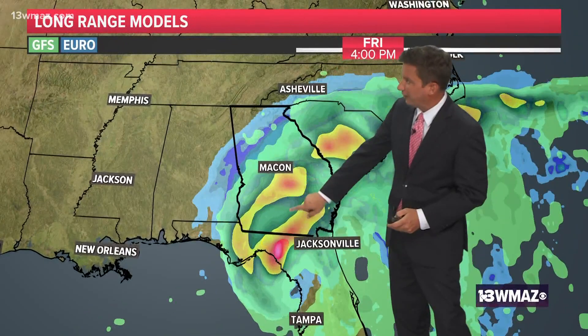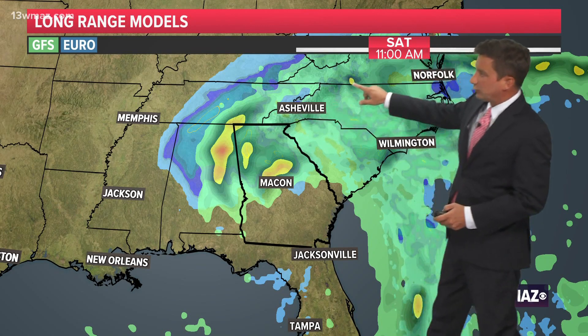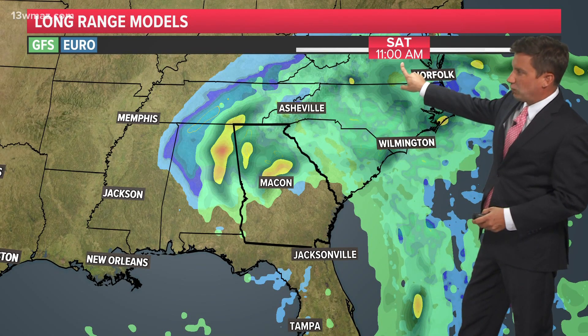Here's a look at the GFS and Euro. They're showing it kind of punching through and going straight up through here, and they're agreeing on this as we go through Friday into Saturday morning.